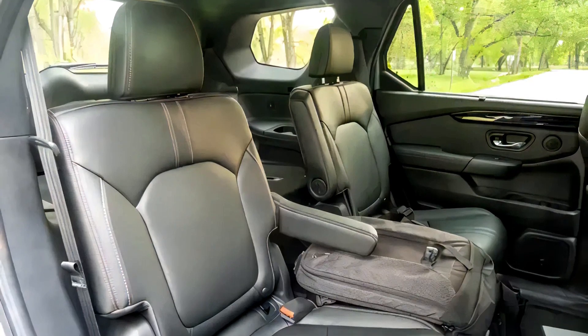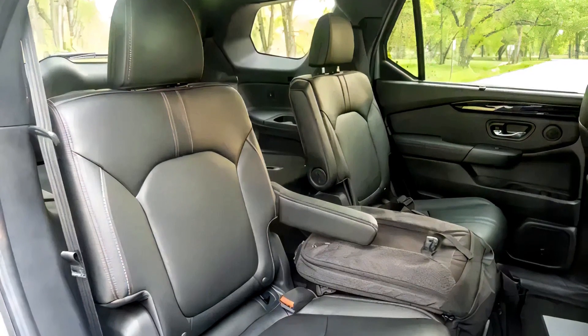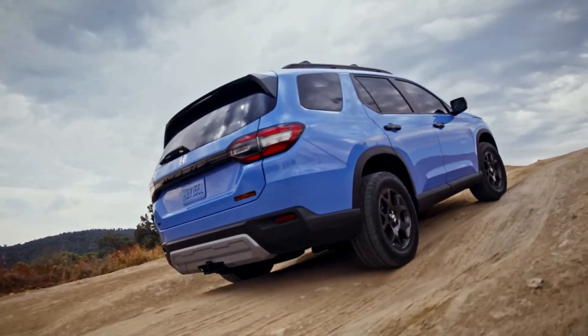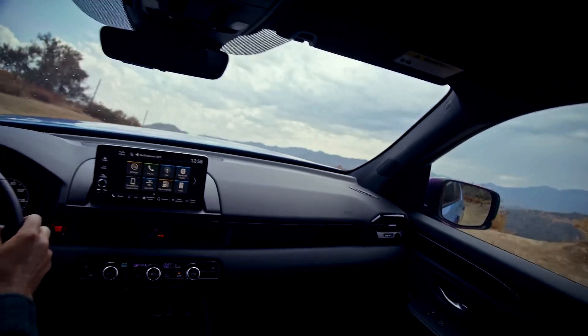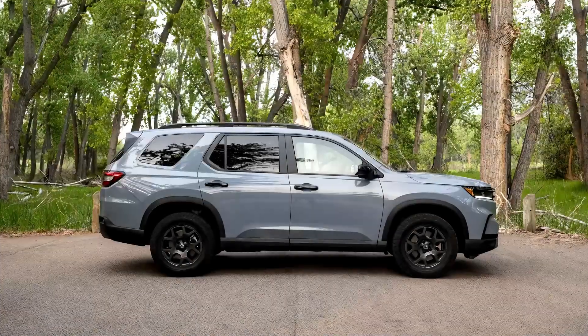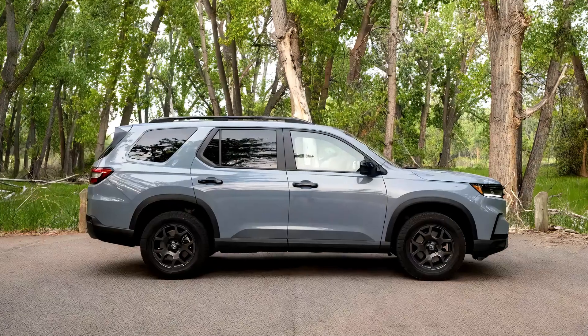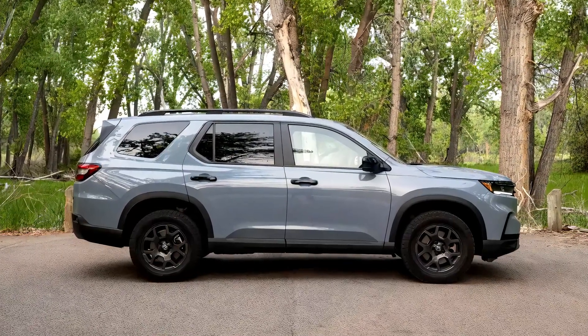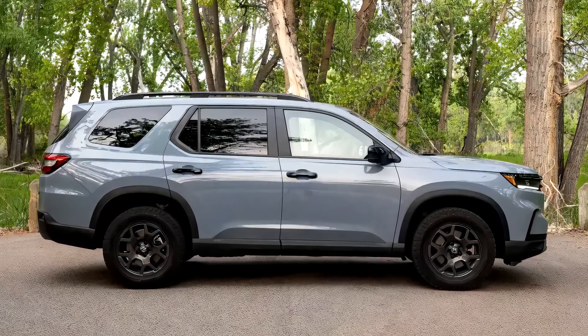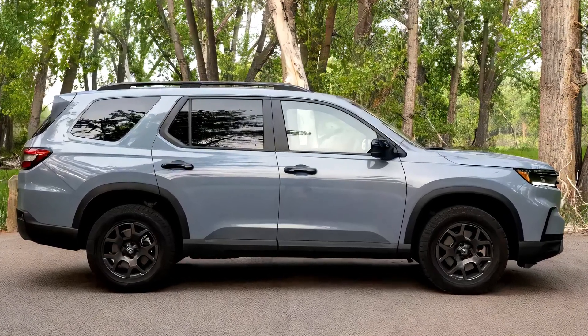It lacks certain luxury options like cooled seats, premium audio, and embedded navigation. Competitors like the Kia Telluride and Jeep Grand Cherokee L offer similar options, but the Grand Cherokee L can get quite expensive, with top-tier configurations reaching around seventy thousand dollars.